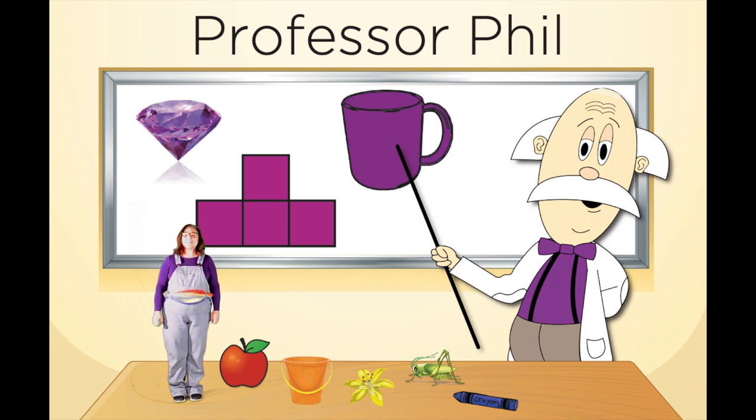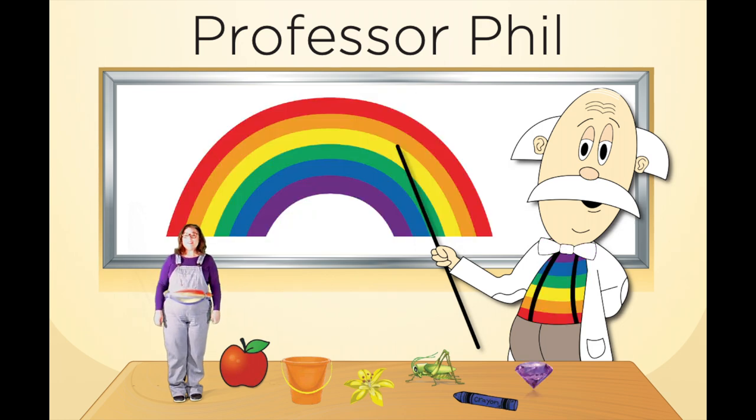Professor Phil has three purple items on his white board — a purple cup, some purple squares, and a purple diamond. Which item do you think Professor Phil is going to put on the table with me and the other items? Go ahead, shout it out! Do you have your pick? Did you find your purple item at home? Let's see if you're right! I chose the purple diamond. Purple diamond! Wonderful, my friends!